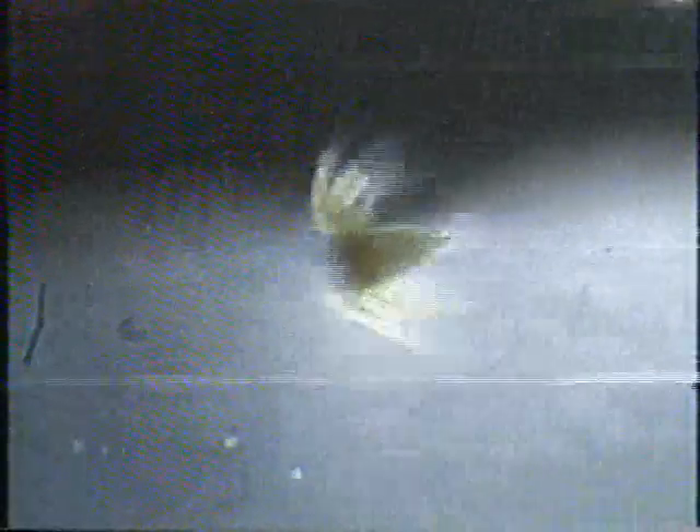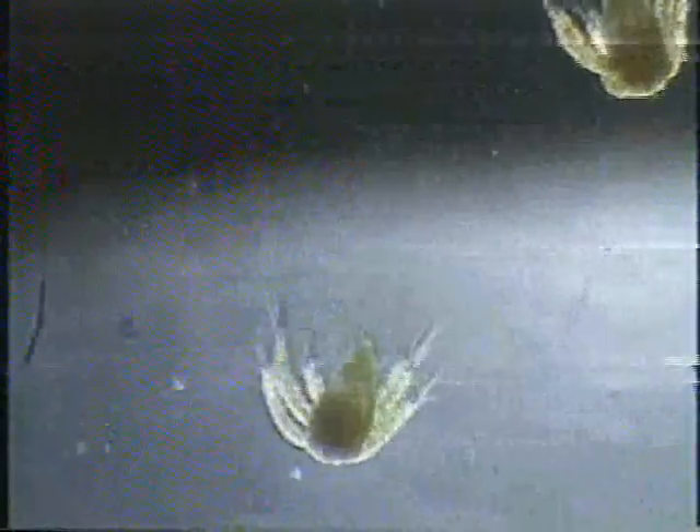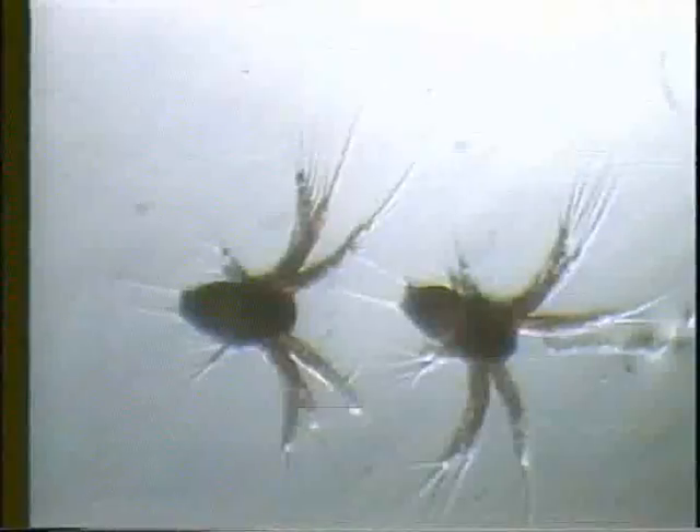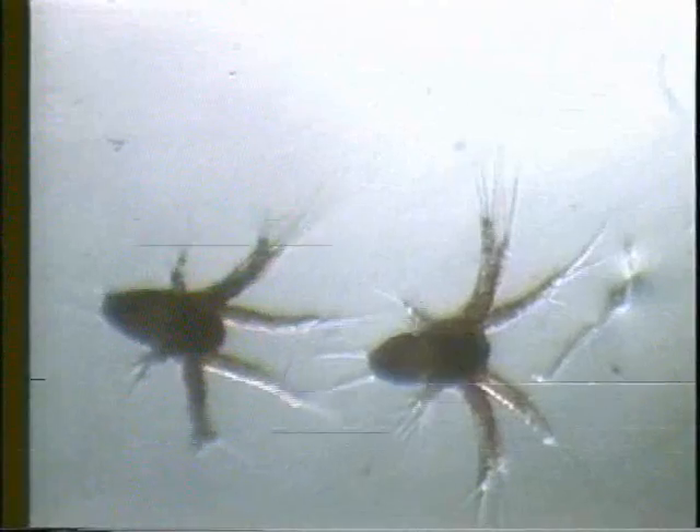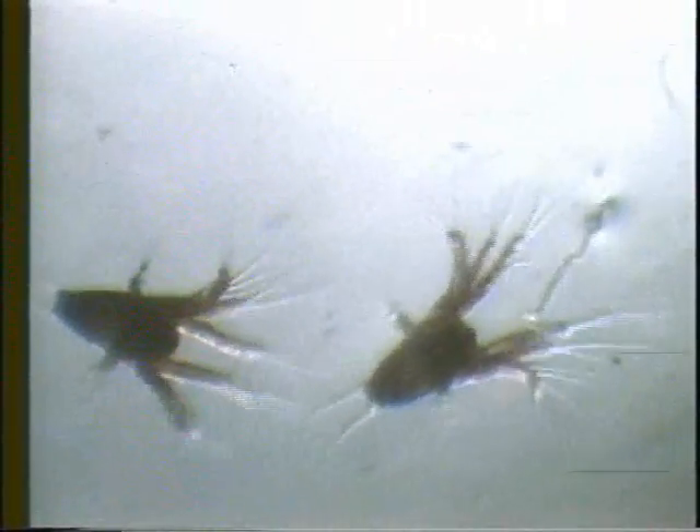The nauplius swims in short spurts by means of three pairs of appendages: the first and second antennae, and mandibles. It exhibits positive phototaxis, meaning it is attracted to light. With both mouth and anus not yet fully developed, it does not feed and subsists on yolk instead.